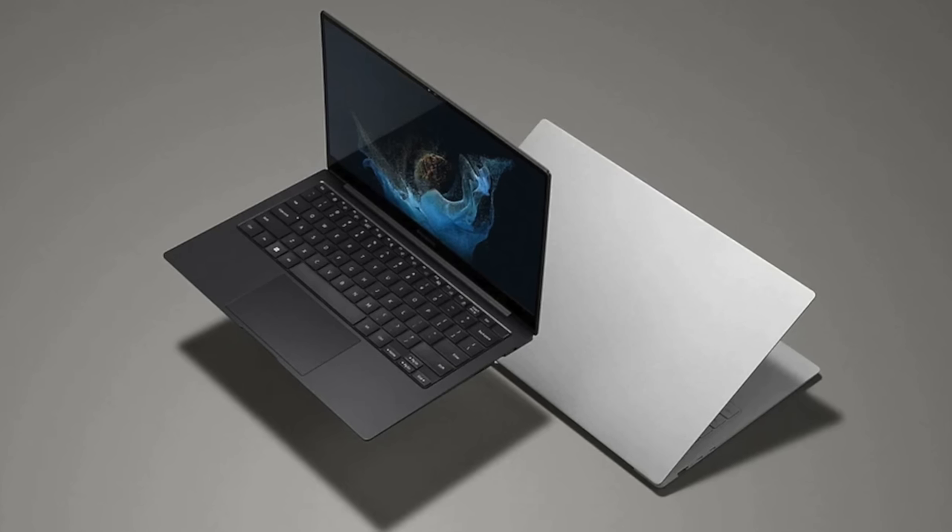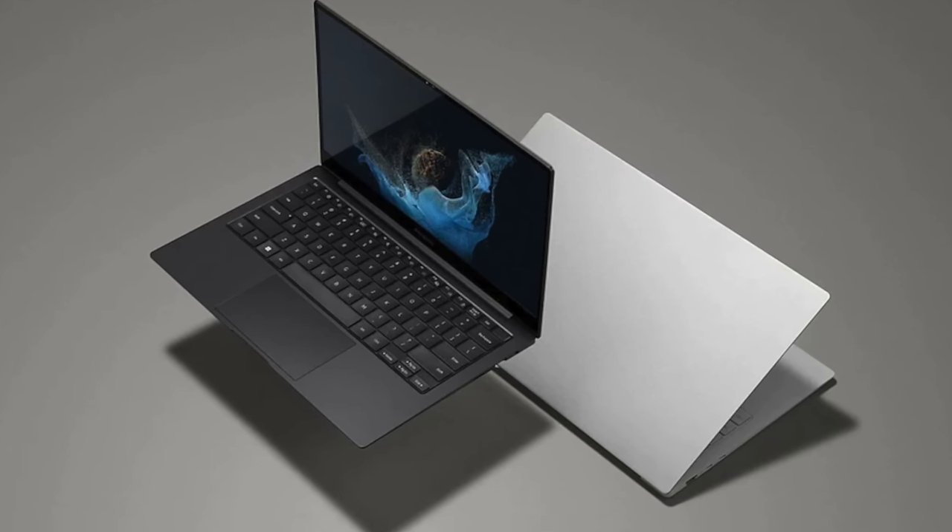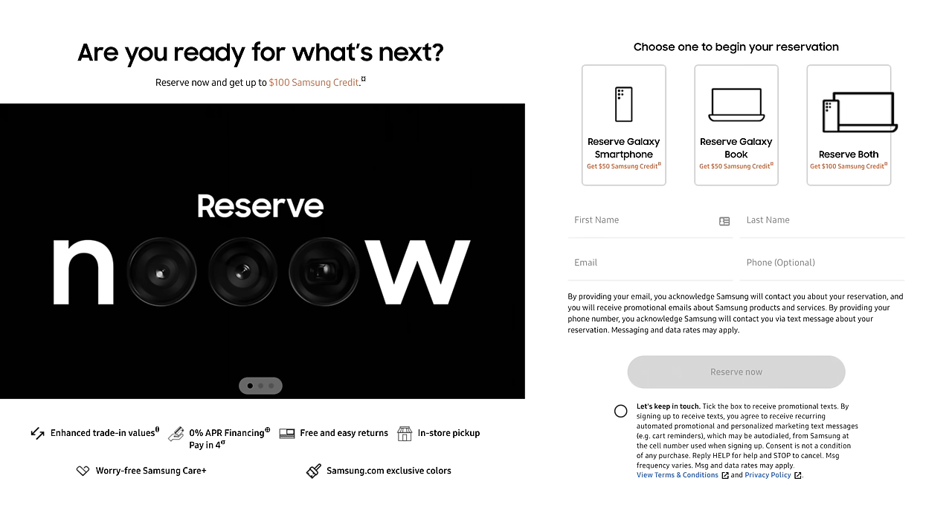I do suggest waiting for the announcement just in case they happen to surprise us with something. I also suggest placing a reservation today — it doesn't cost you anything, and by doing this you can save up to like a hundred bucks instantly just by signing up using the link in the description. I did, mostly for the Galaxy S23, but I am pretty curious about these new laptops.